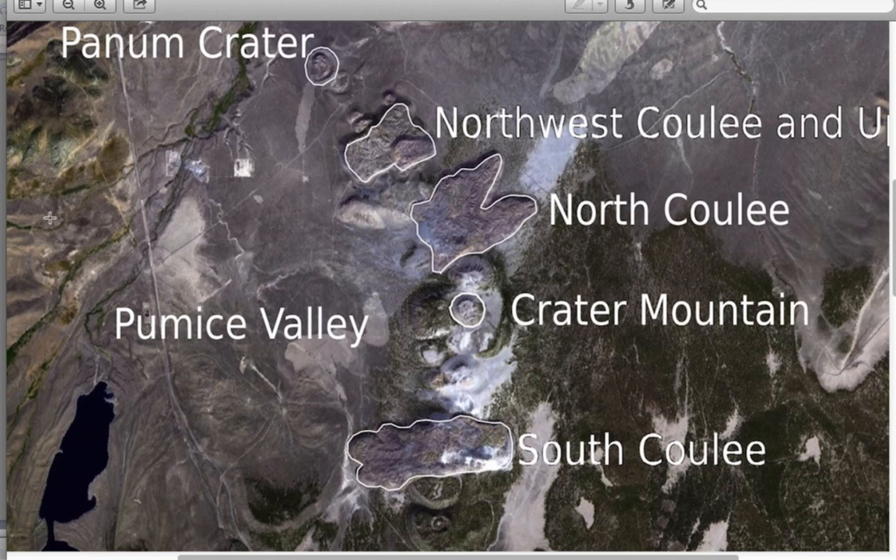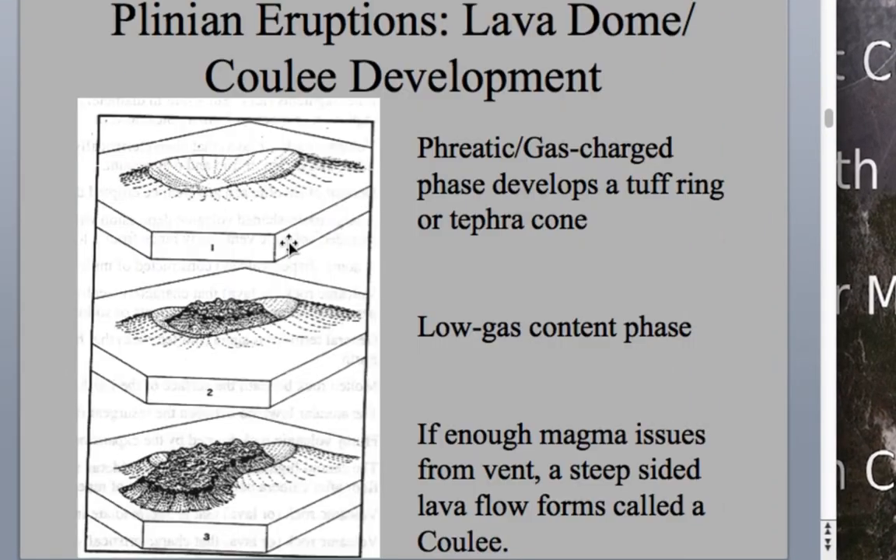So there is our Plinian Cycle. We'll see you next time.